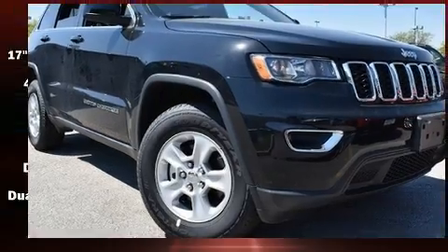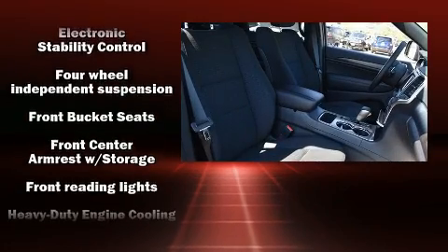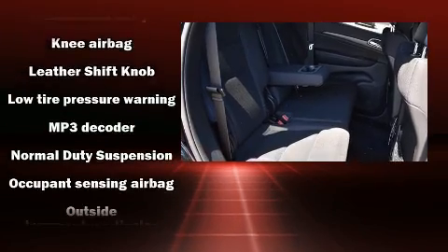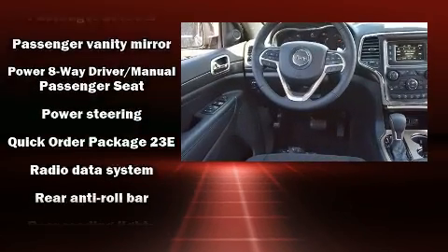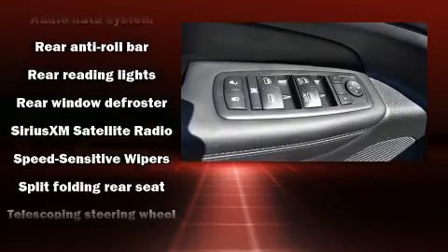Front side impact airbags, traction control, brake assist, anti-whiplash front head restraints, ignition disabling, and four-wheel disc brakes with ABS. Safety and maximum capability are assured via self-leveling rear suspension, which maintains optimal driving geometry.